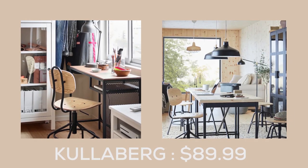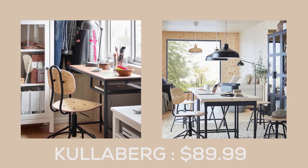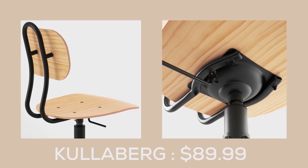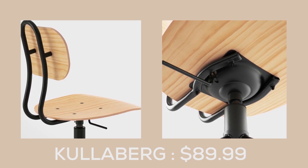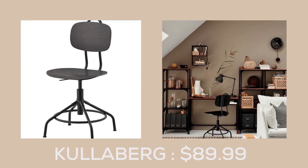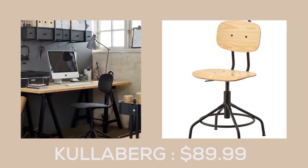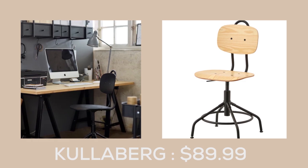The Color Bag Swivel Chair from IKEA perfectly blends old-fashioned industrial style with modern functionality. This chair's unique design allows you to easily adjust it to achieve the most comfortable sitting position, while the metal ring underneath the seat doubles as a footrest, adding an extra element of comfort to your seating experience.